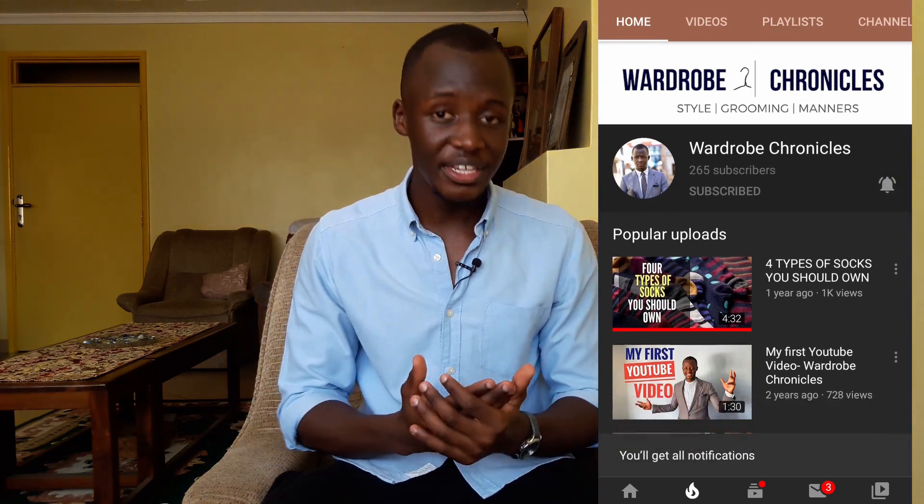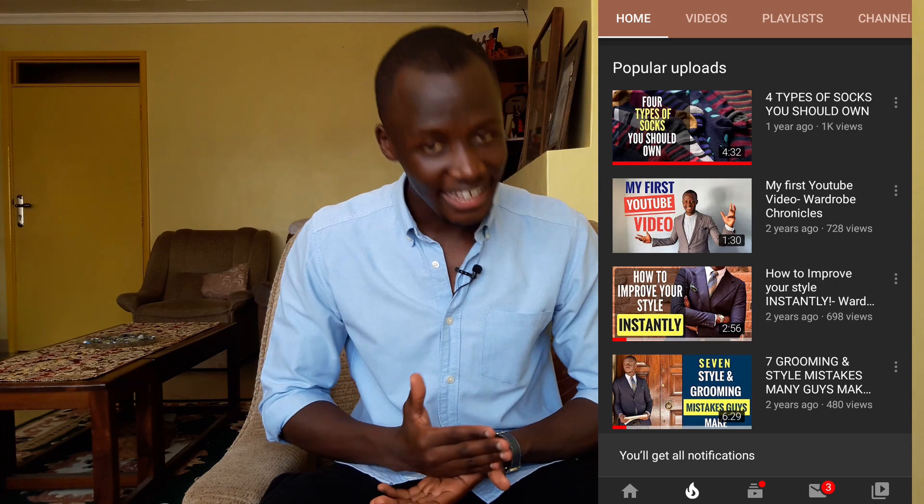What's up, good people? Welcome to Wardrobe Chronicles. In case you're new here, I am David Ochola, and on this channel we get to talk about style, good grooming, and good manners. In case you want to dress better, look better, and be a better person in general, be sure to hit that subscribe button right now and turn on the notifications bell, because that is how you will know each time I post a video here. I post weekly videos on Sundays at 10 a.m. East African time, and that's good content that you don't want to miss out on. That said, let's jump right into it.